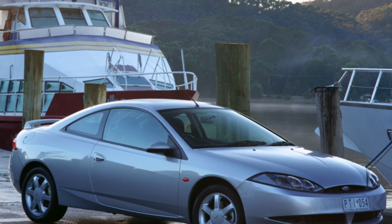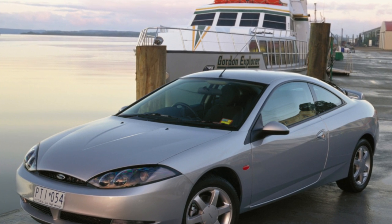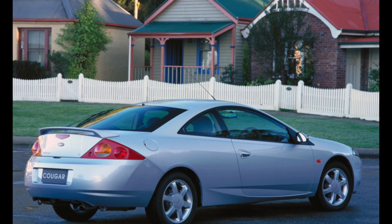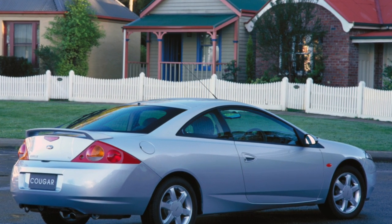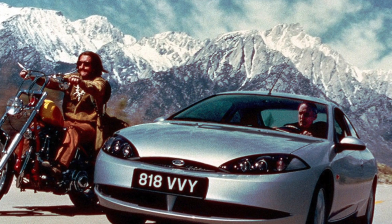There can be no problems with the bodywork of the Ford Cougar, even if this car has been operated in Russia since birth. Critics of Ford cars are sure that the Cougar simply has not yet lived up to the moment when the metal begins to actively rust. But apparently, with a good owner, the Cougar body will last a very long time.